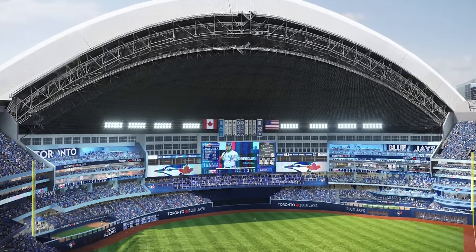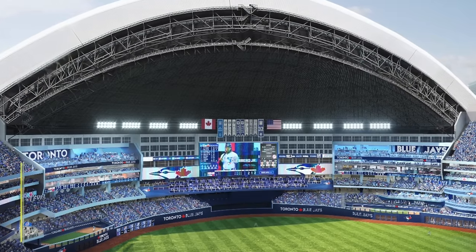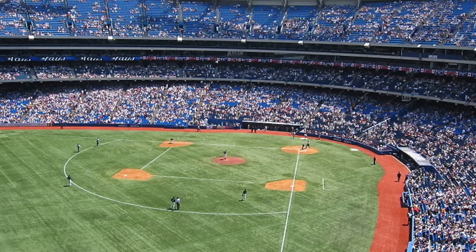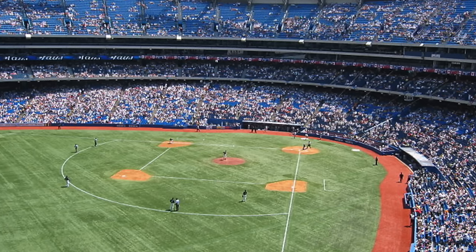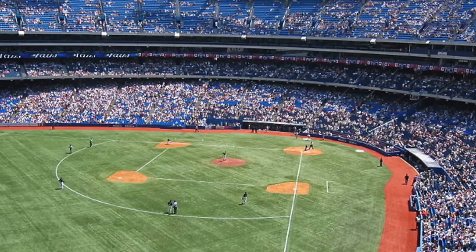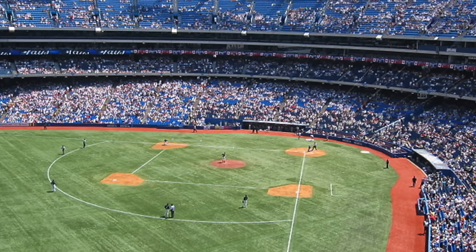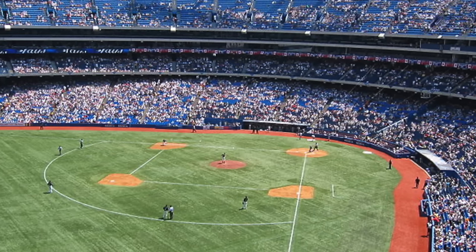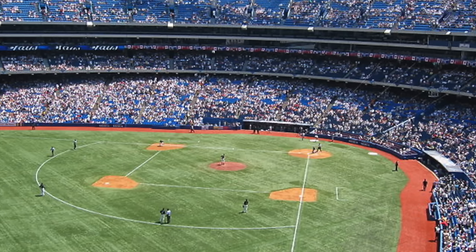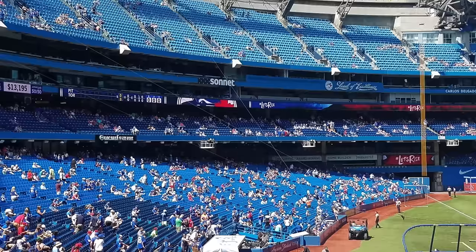I would say this renovation has extended the stadium's life by probably 20 years. There was significant talk of possibly building a brand new MLB stadium around Toronto to replace the Rogers Centre, because back around 2012, 2013, even 2016 and 2017, people hated the Rogers Centre and routinely ranked it as one of the five or six worst ballparks. I never did that — I do think there were some bad things, like it not being custom fit for baseball and the capacity being too high.